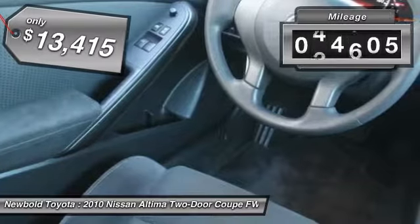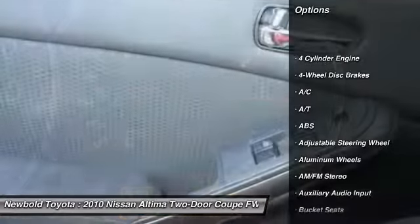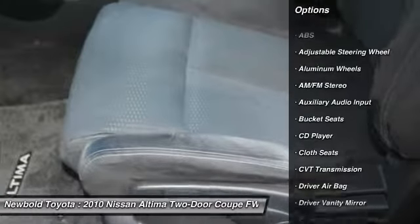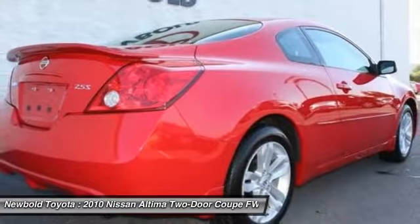This vehicle has less than 45,000 miles. Here are some of this vehicle's great options: stability control, traction control, anti-lock braking system, keyless entry, driver airbag, adjustable steering wheel, power steering, aluminum wheels, four-wheel disc brakes, keyless start.